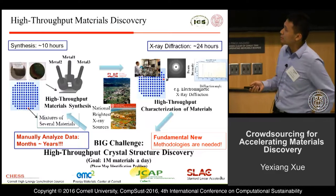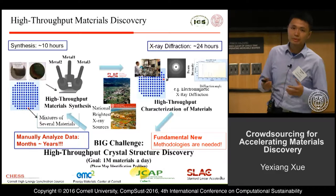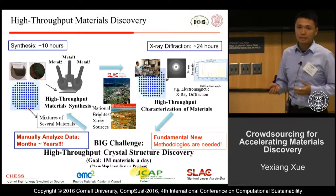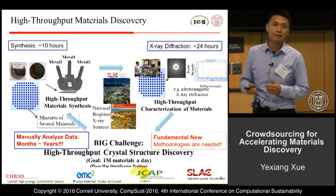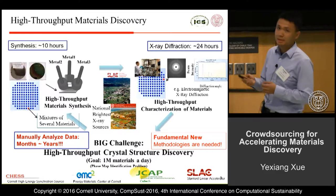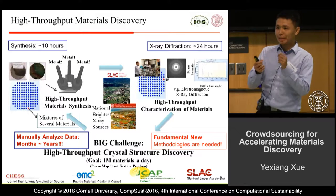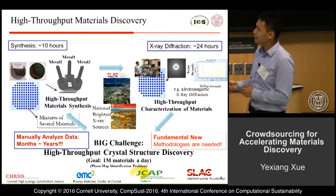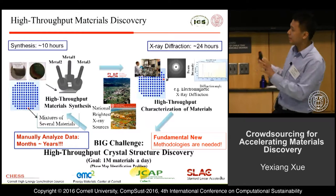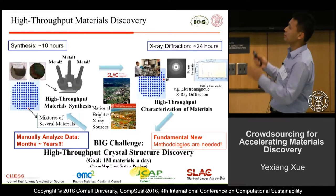To give you some numbers: if we synthesize materials on a silicon wafer, it takes roughly 10 hours. Then we can spend another day at a synchrotron to obtain the X-ray diffraction patterns. But before computer scientists stepped into this game, material scientists had to analyze all the X-ray diffraction patterns manually by looking at them on the wall, and that process could take months to years to complete. So data scientists and computer scientists have a big role in this whole picture.